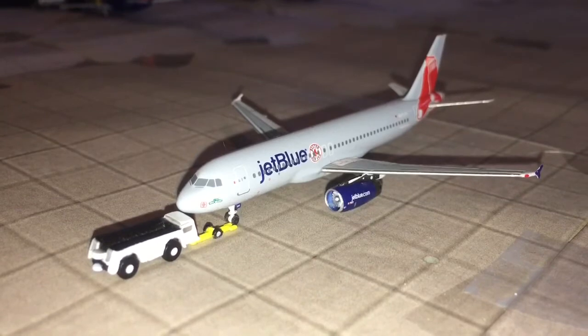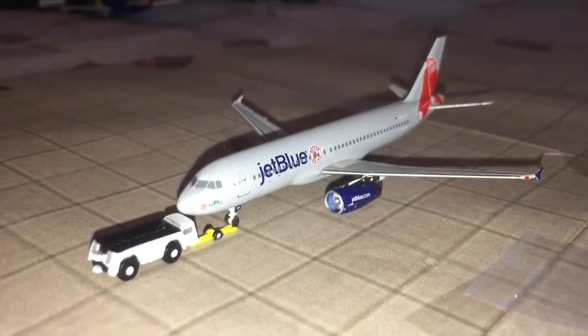Here we have a JetBlue A320 in the Boston Red Sox tail livery, just pushed back for New York LaGuardia.